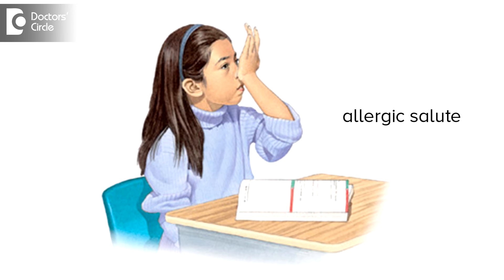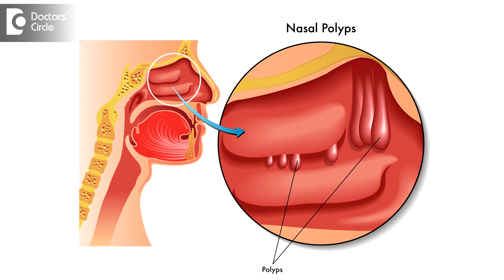We may see allergic salute — the child keeps brushing the nose with the palms, resulting in creases on the dorsum of the nose, which we call the allergic salute. As a sequelae of prolonged nasal allergy, there can be polyps in the nasal cavity, either an antrochoanal polyp or multiple small ethmoidal polyps like a bunch of grapes.